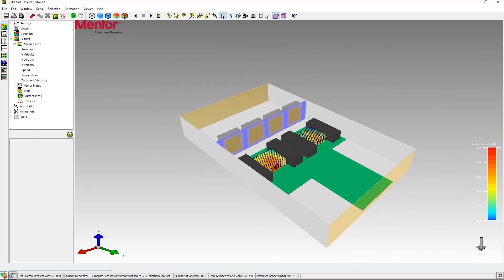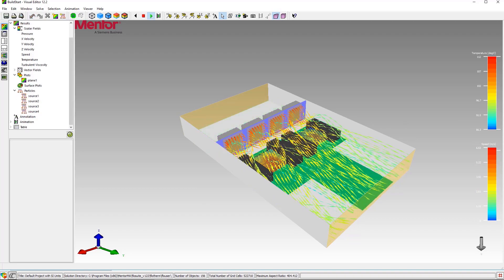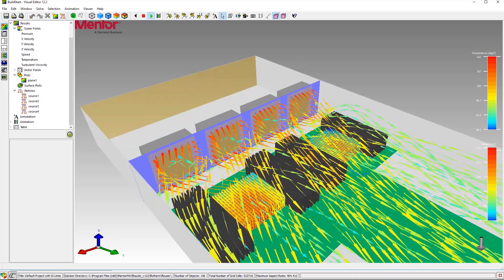We build models at two levels. We build architectural level models that are mostly designed to test or determine the feasibility of a design direction. And then we also build more detailed models to execute essential details of the design.